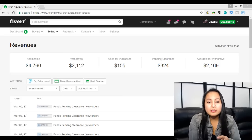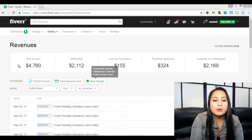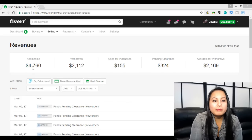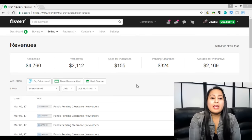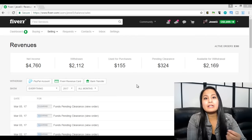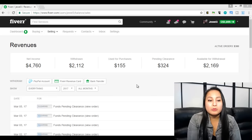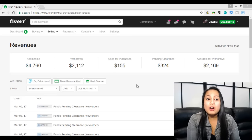Before I get started on everything, I want to show you the back end of our Fiverr account. This is our dashboard right here — this is like the revenues page. I want to show you that we actually know what we're talking about because we've made sales on Fiverr. Currently we've made $4,760, and if you know Fiverr, the minimum gig is $5. So when Fiverr takes their cut, you minimum take $4. That number, almost $5,000, which we'll probably reach soon, is a lot of gigs.